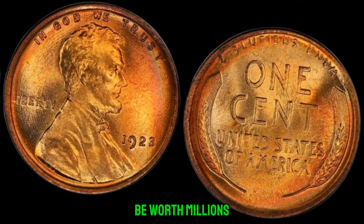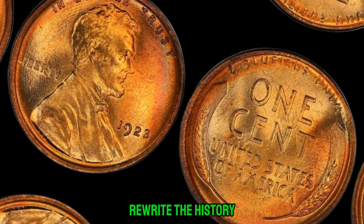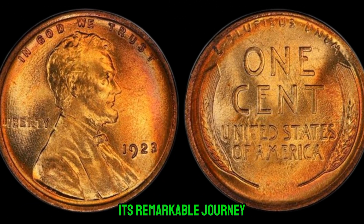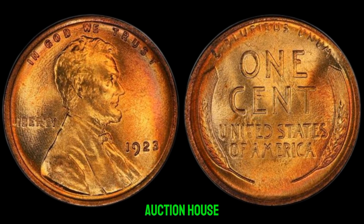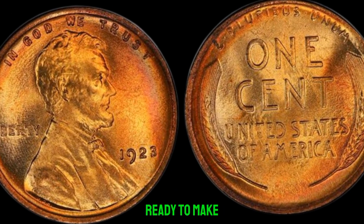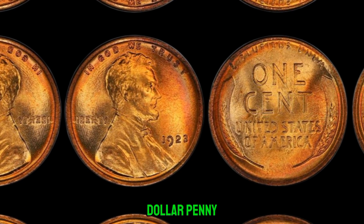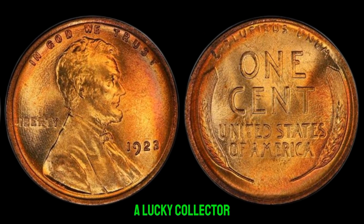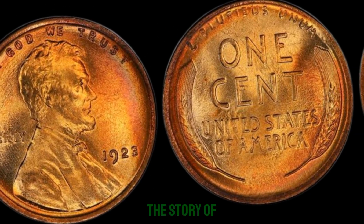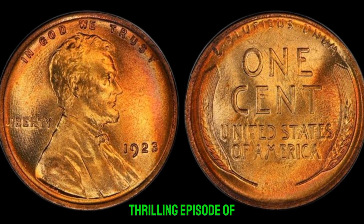The 1923 no-mint mark Lincoln penny is like the holy grail of numismatics — its discovery could rewrite the history books. What sets this penny apart is its remarkable journey: from the dusty corners of an old attic to the bright lights of the auction house. Lost for decades, this humble penny has finally resurfaced, ready to make history once again. This coin's value in the market is $1.7 million. The story of the 1923 no-mint mark Lincoln penny is far from over — join us next time for another thrilling episode of Coin Chronicles.